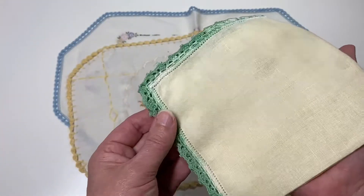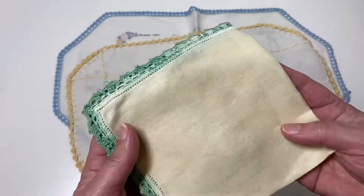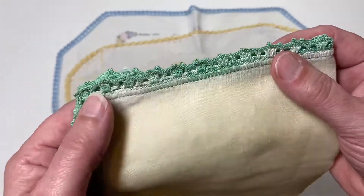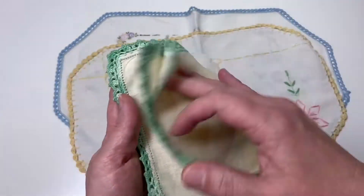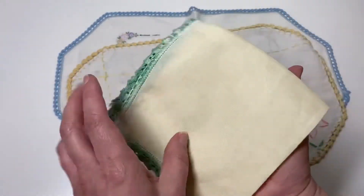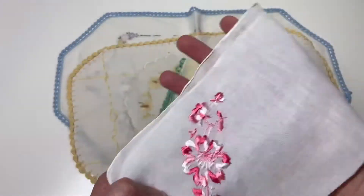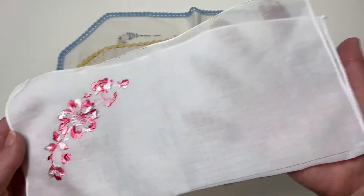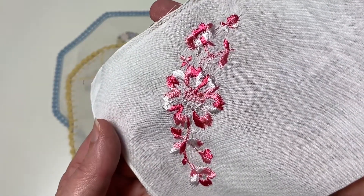Here's another one — just a really pretty, simple kind of cream with a green trim. It's a plain one, but wouldn't that be beautiful in a digi? You can journal on it on paper. And here's what I would call a handkerchief with this really pretty embroidery on it.